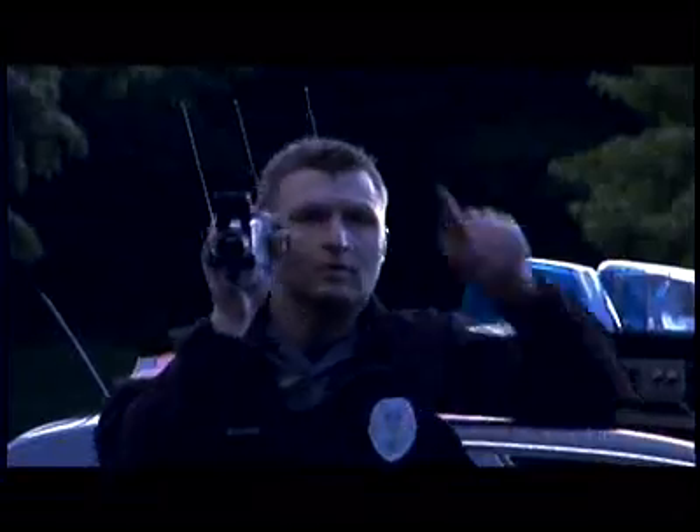Small, lightweight, and powerful, the ThermoVision Flash Sight has proven to be an effective law enforcement and security tool.